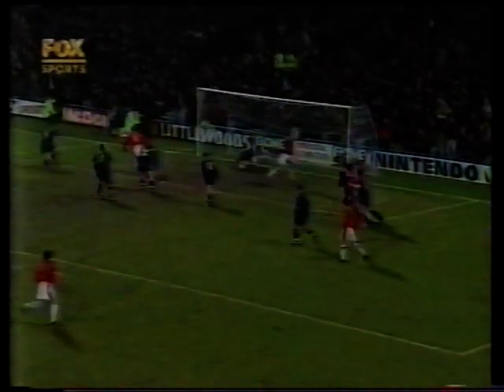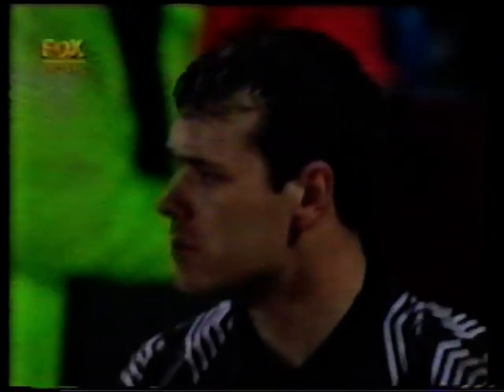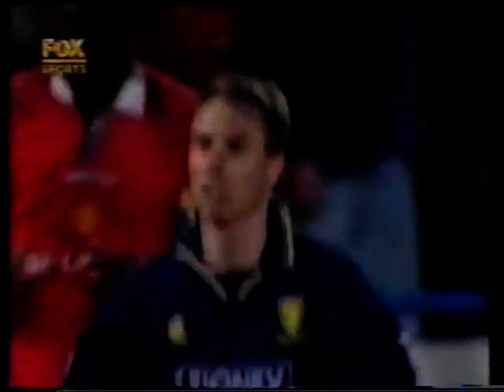That's Poborski — oh, wonderful save by Sullivan! It appeared almost certain Manchester United would take the lead with that Pallister header. Cole. Well, that was a sensational piece of goalkeeping. Any doubts now that Neil Sullivan is of international quality have been dispelled — his reflexes there have saved Wimbledon.